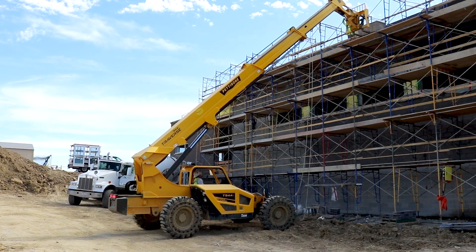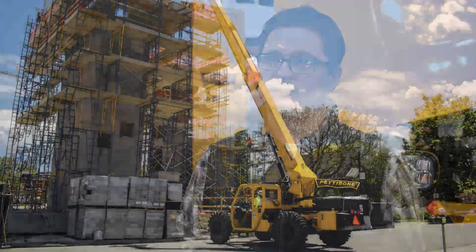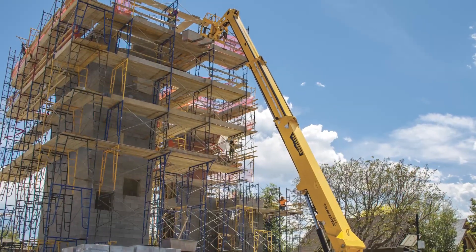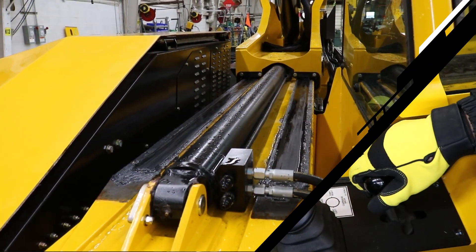The Traverse T944X has a max lift capacity of 9,000 pounds and a max lift height of 44 feet. With the Traverse, the landing height is your lift height, so you can land loads at 44 feet — 44 feet 6 inches to be exact — without having to coordinate multiple boom functions.